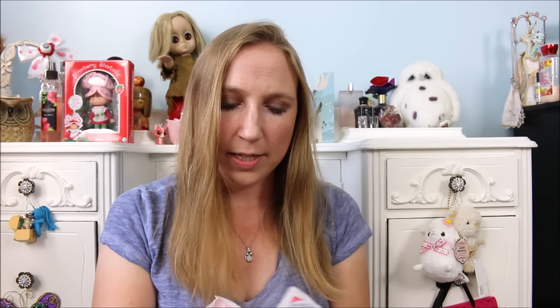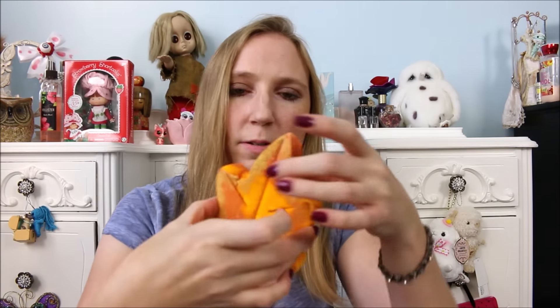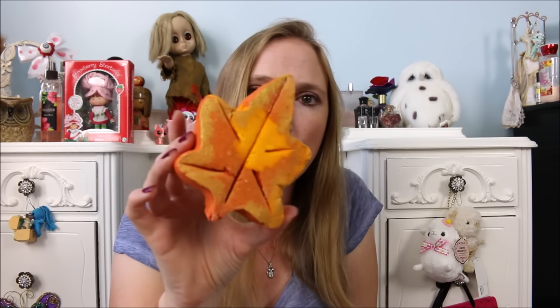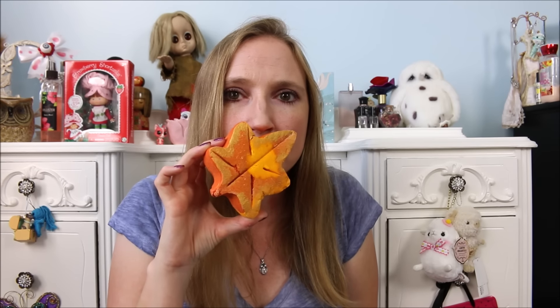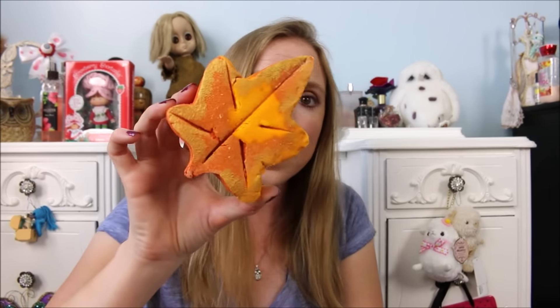I also got another bubble bar and this one is called Changes. It retails for $6.50 and it is a fall leaf — well, not little, it's huge — but it is a fall leaf and I just thought this would be perfect for a fall bath. It smells so nice and crisp. It's described as cherry blossom, musk, and tea blossoms. It has a very crisp smell, like a crisp autumn day with a little berry mixed in. Such a gorgeous smell — I think this is going to be a very, very nice bubble bar.